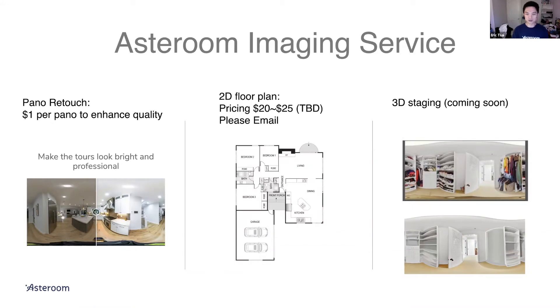We can also do 2D floor plans. We're integrating this with our app right now, but we're able to do it now. Pricing is still TBD, but we'll basically convert your 3D dollhouse into a 2D floor plan. Right now you just have to email us — you can email me directly at eric@asteroom.com or sales@asteroom.com, and I'll forward it to the team.